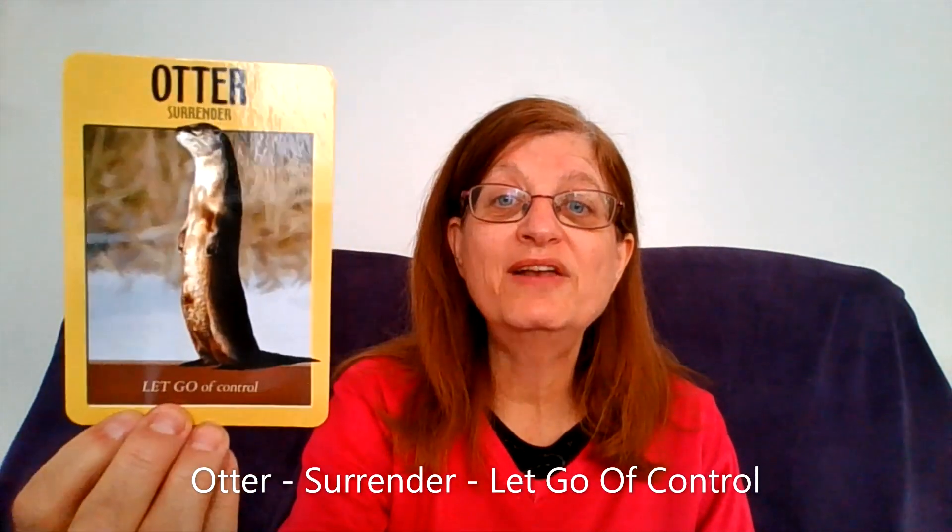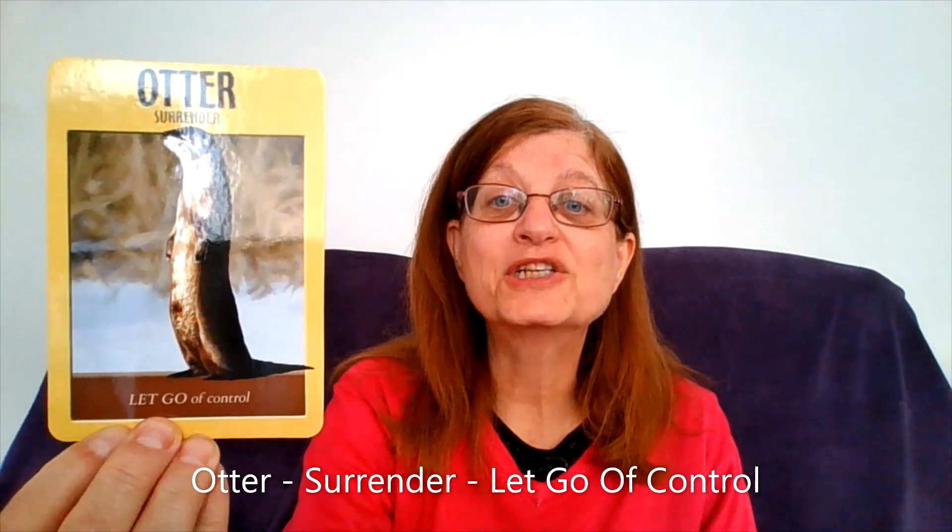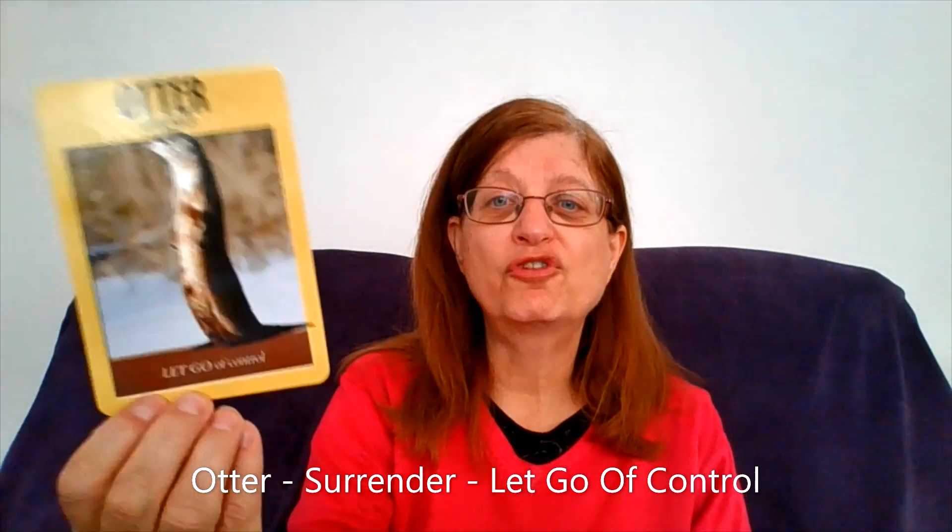As you connect with the cards, you will find the otter. You will see it's a photographic picture of an animal, and on the card it clearly states the type of animal it is — the otter. Underneath the word otter is a main general meaning. On this one it says surrender. And then underneath the picture it says let go of control.